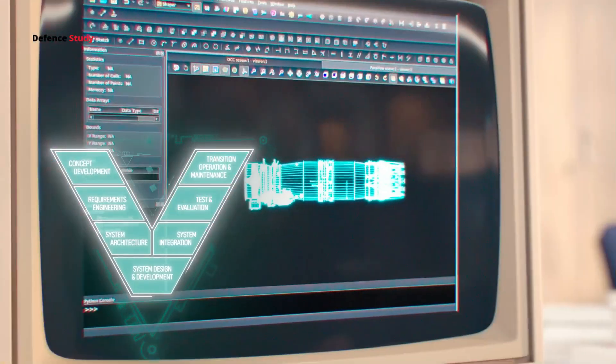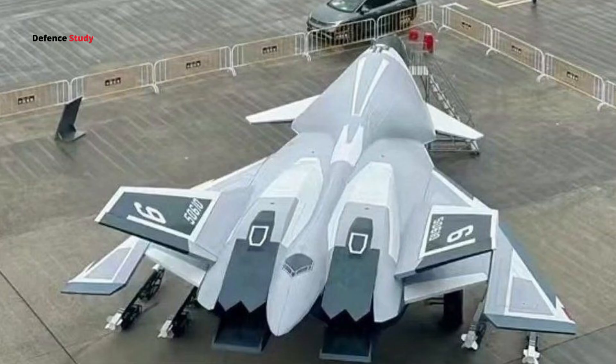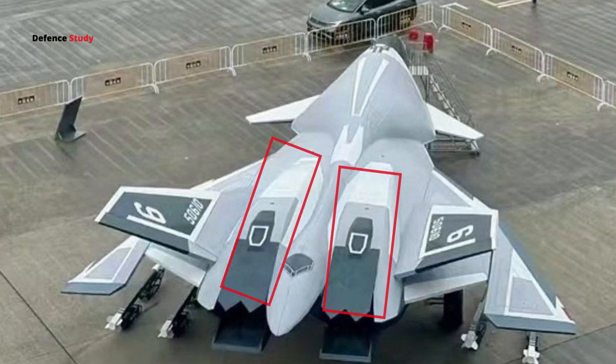The exhaust and engine placement add to the stealthy design. The engines are embedded deep within the aircraft's body, and the exhaust nozzles are tucked away to reduce their visibility from behind. This setup lowers the jet's infrared signature, making it less detectable by heat-seeking sensors from the ground or enemy aircraft.